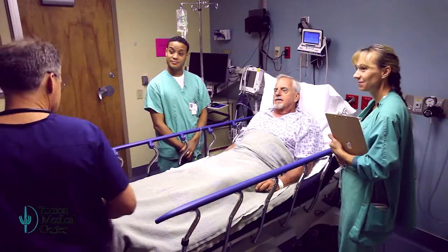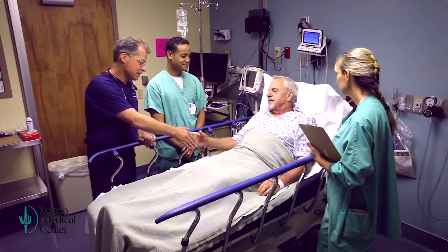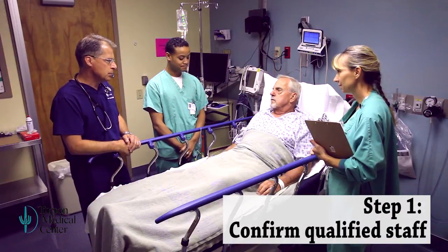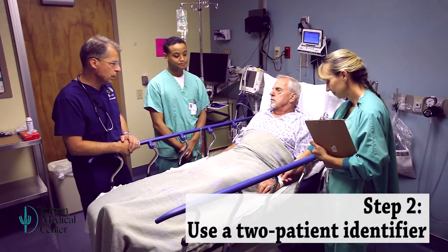Pima Heart Cardiologist Dr. Pete Spooner demonstrates what the checklist realistically looks like. First, confirm the appropriate staff members are present. Next, use a two-patient identifier.